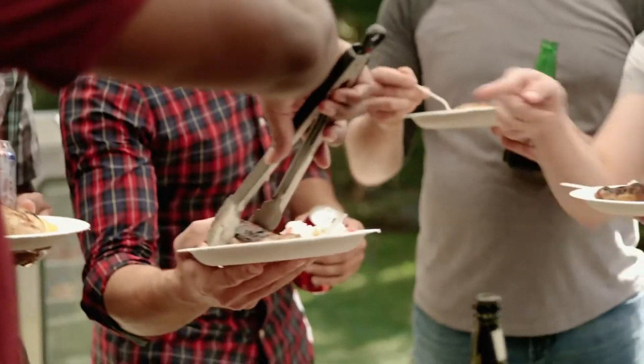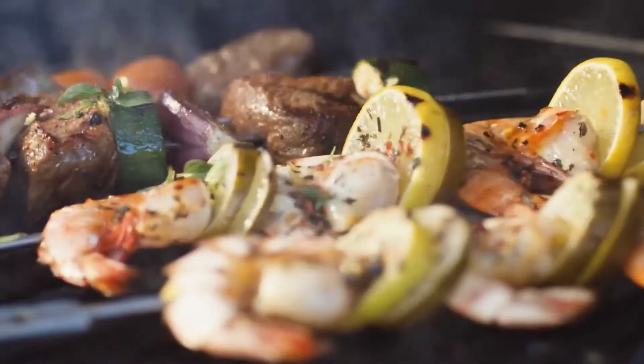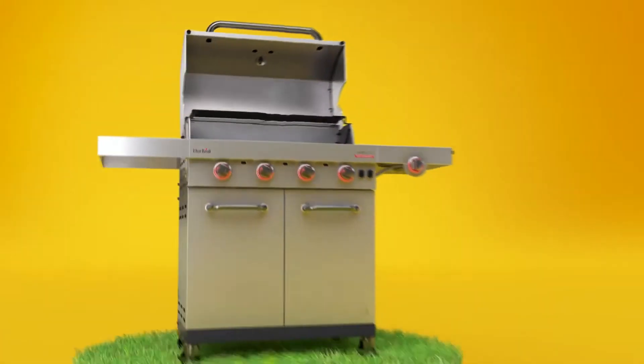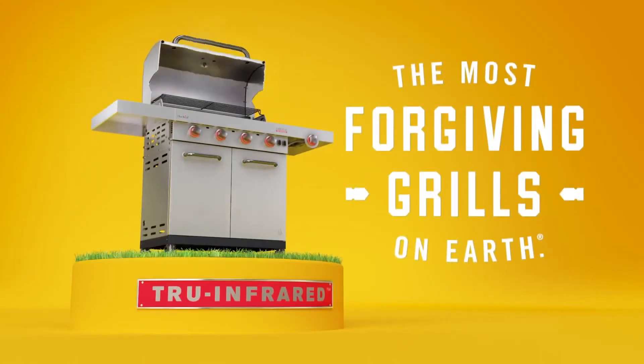Char-Broil True Infrared grills will set you up for cookout success — from the good food you'll be cooking to the good times you'll be having. That's why Char-Broil makes the most forgiving grills on Earth.